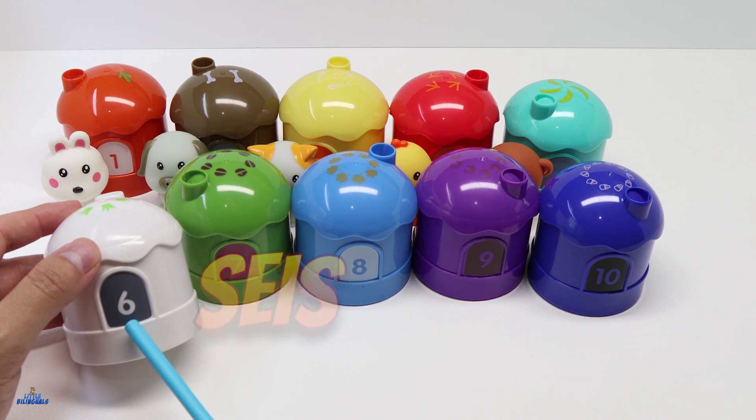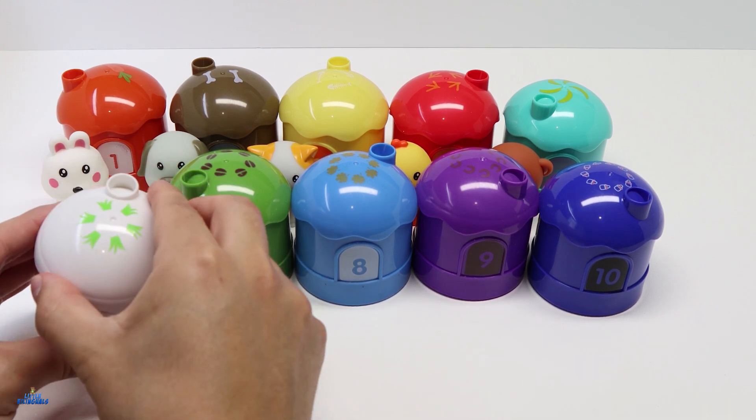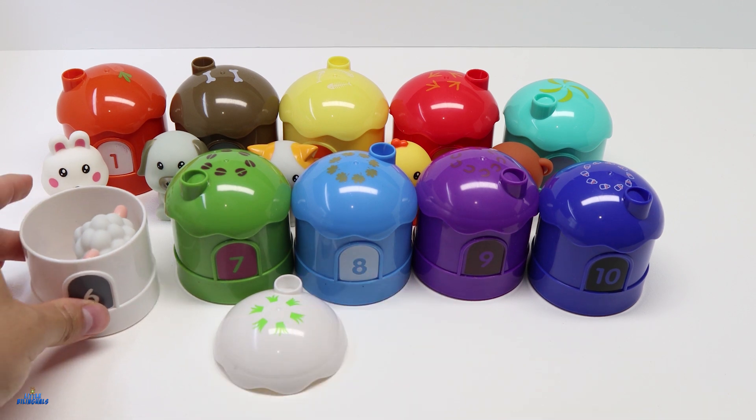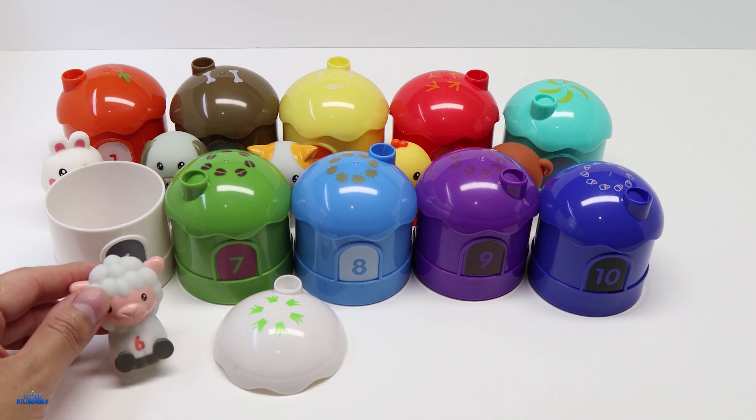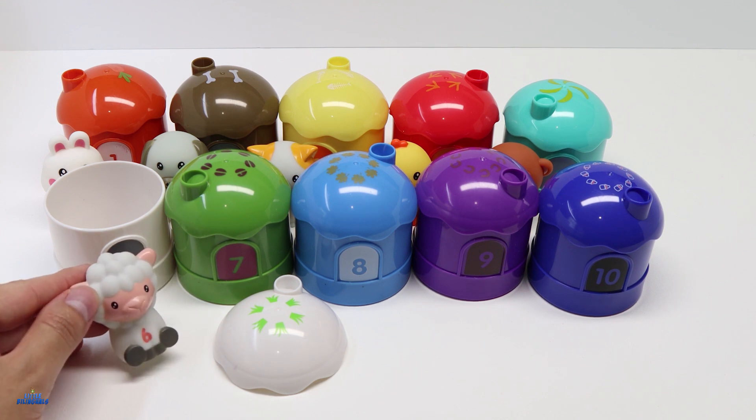Let's take a look inside. For house number 6 we have a sheep. This sheep is also color white.